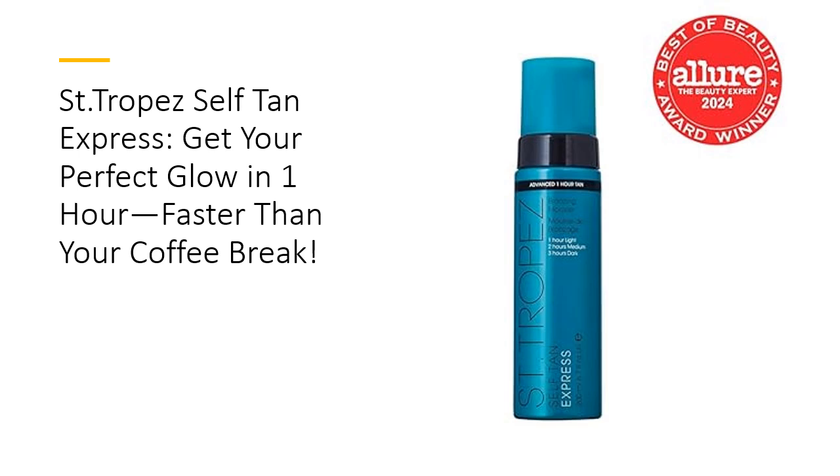This fast-acting, three-in-one self-tanner puts you in control of your tan's depth, with results that develop in just one to three hours. Want a light glow for a casual brunch? Rinse off after one hour. Need that sun-kissed golden bronze for date night? Give it two hours. For the deep, dark tan of your dreams, just wait three hours — it's foolproof.